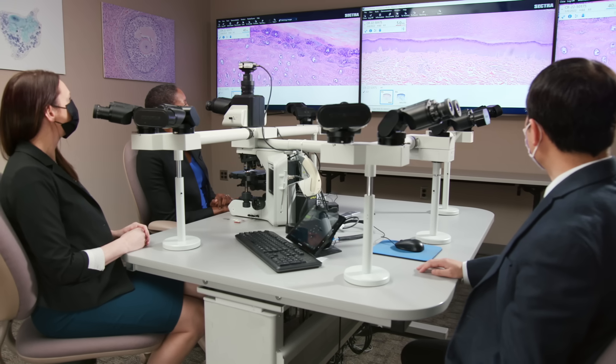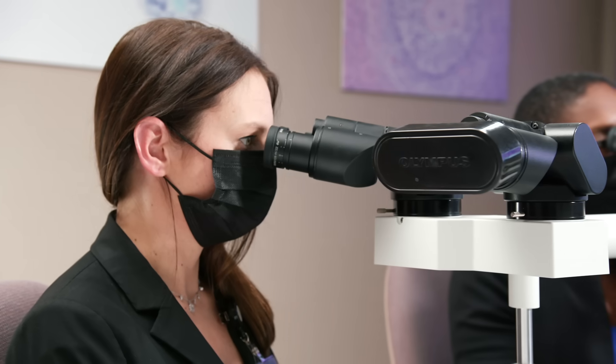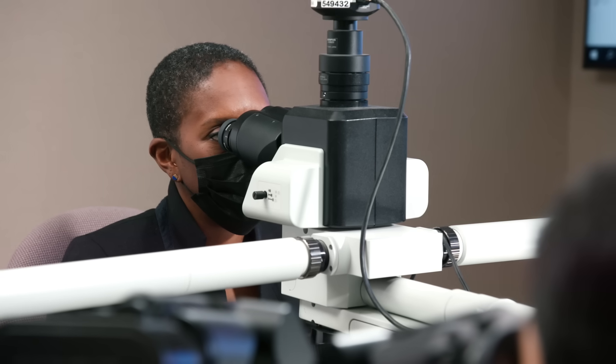Most guidelines suggest starting regular screening for cervical cancer at age 21. During these screenings, a provider collects cells from the cervix to be tested in the lab. HPV DNA tests examine the cells specifically for HPV that can lead to pre-cancer. A pap test, or commonly called a pap smear, tests the cells for abnormalities. The process of these tests is not painful, but can be mildly uncomfortable.